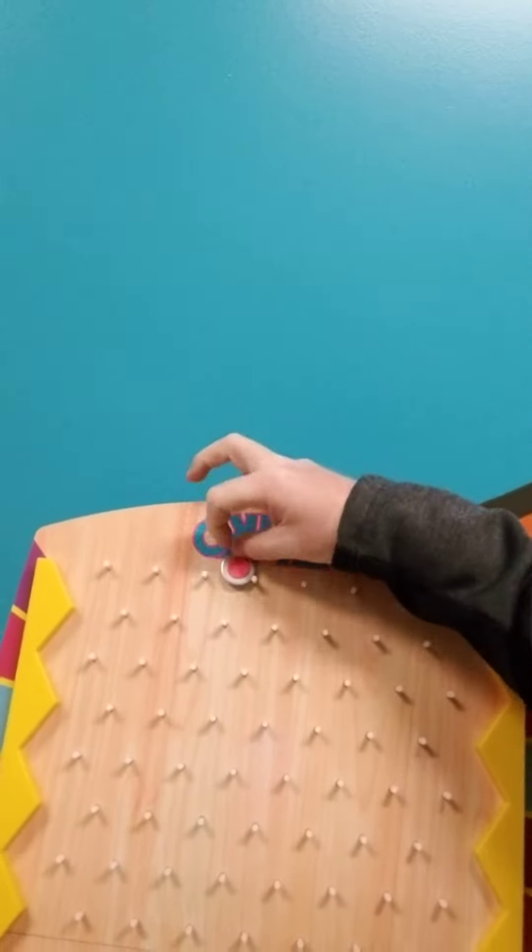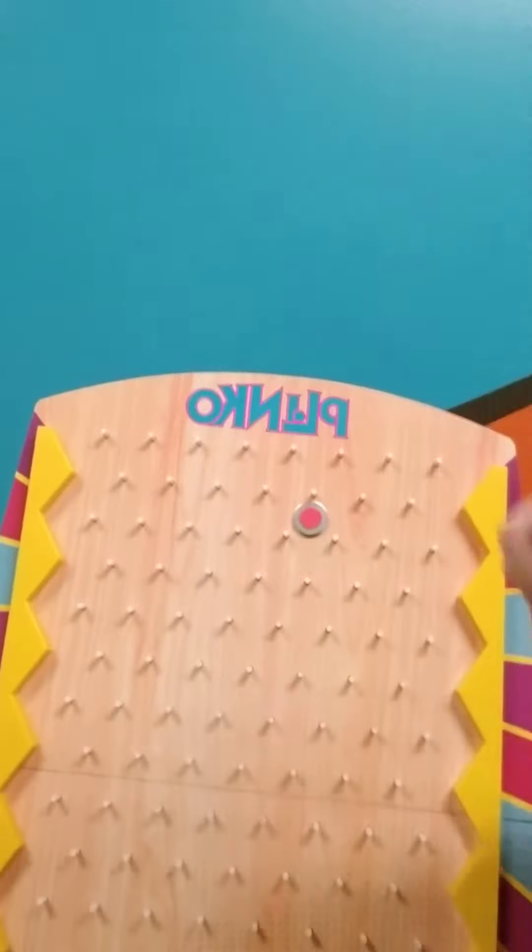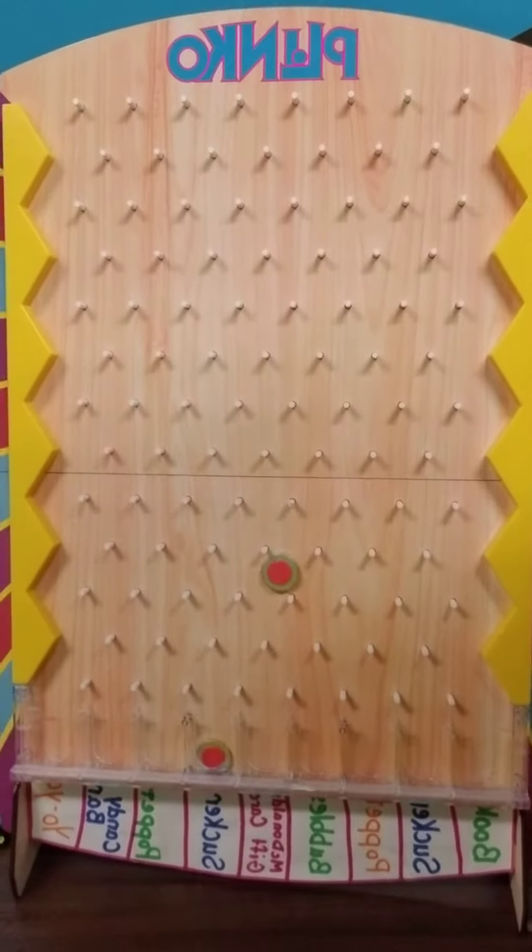When you get your points and you are able to redeem your prize, you take one of these and you drop it somewhere up along the top and you watch it go down. You can see the prize there for that one would be bubbles.